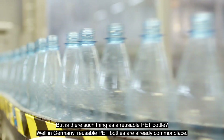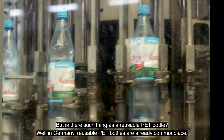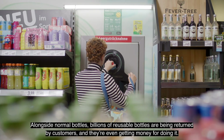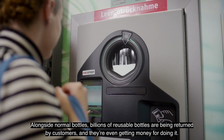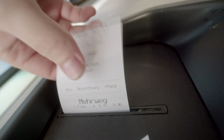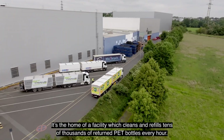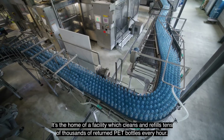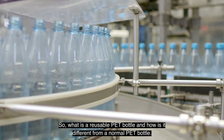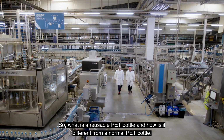But is there such a thing as a reusable PET bottle? Well, in Germany, reusable PET bottles are already commonplace. Alongside normal bottles, billions of reusable bottles are being returned by customers, and they're even getting money for doing it. Just a few kilometers from Frankfurt lies the spa town of Bad Wilbel. It's the home of a facility which cleans and refills tens of thousands of returned PET bottles every hour. So, what is a reusable PET bottle, and how is it different from a normal PET bottle?